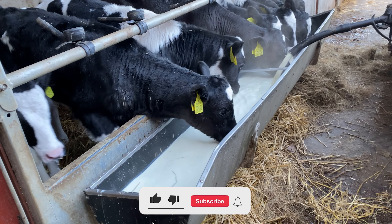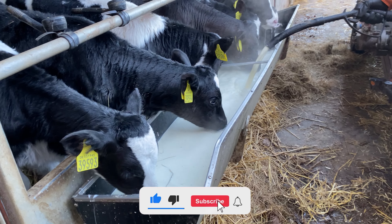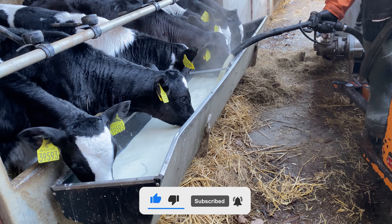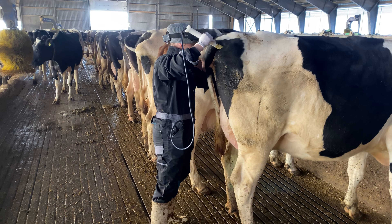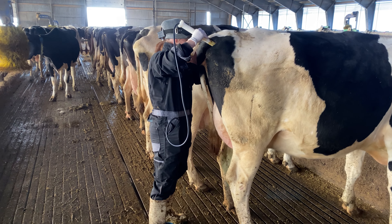Watch this video on how to properly care for cows. Watch the amazing process of hooves treatment, tails trimming, calves birth, cows pregnant test, rectal exam, milking, feeding, and injecting cows and calves.